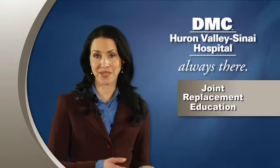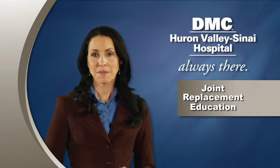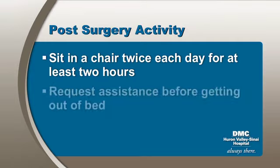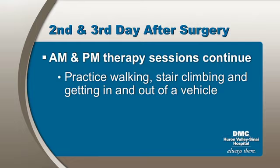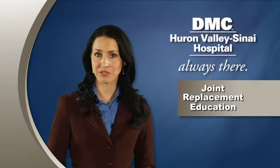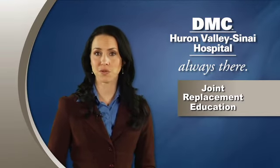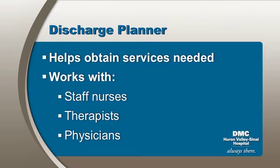Being active after surgery is very important for your recovery. Patients can expect to sit in a chair twice each day for at least two hours, including meal time. Also, for safety reasons, patients should request assistance before getting out of bed. On the second and third day after surgery, therapy will continue with morning and afternoon sessions. In preparation for leaving the hospital, you will be assisted by the discharge planner, a registered nurse who works with patients to obtain health care and community services needed after discharge. The discharge planner also works with staff nurses, therapists, and physicians to create a safe and smooth discharge.